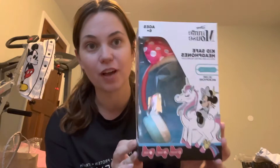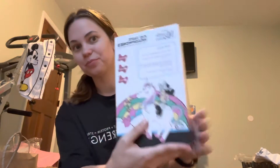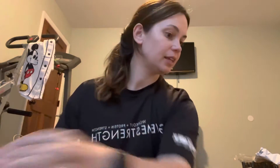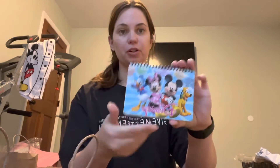Kids headphones from Five Below. And then I have one of these. And we've got some sunglasses — I think these were from Five Below. This is her autograph book from last time we went. Her favorite color is blue, so a blue Sharpie.